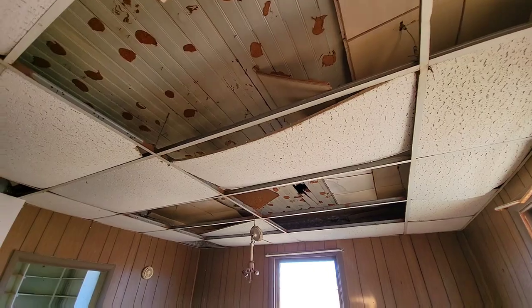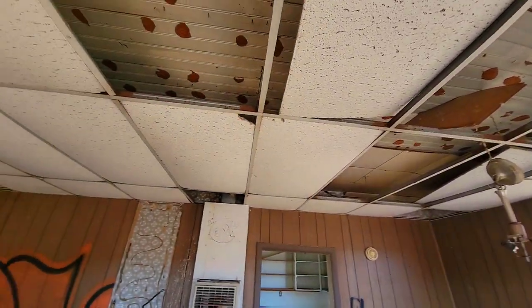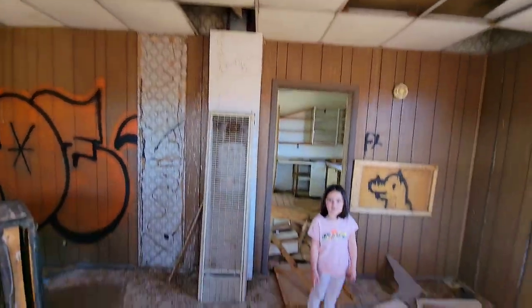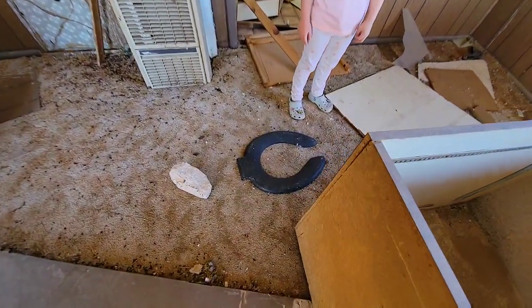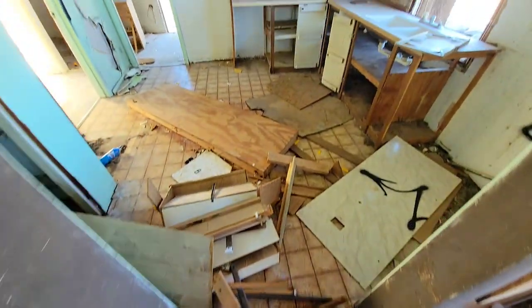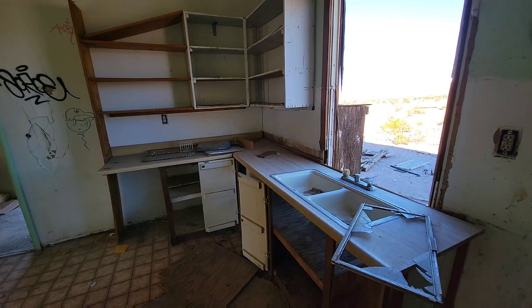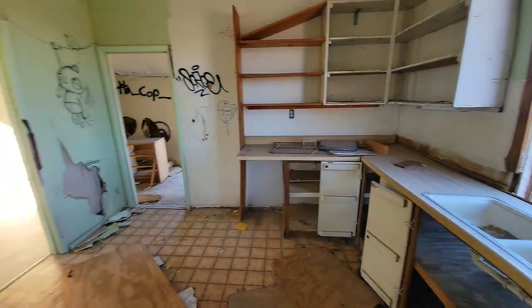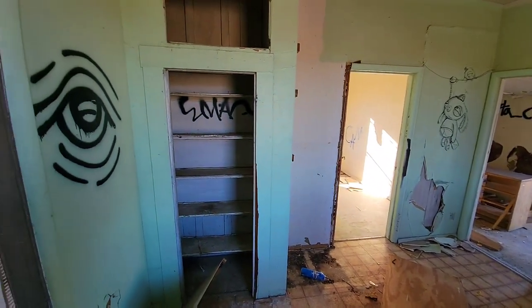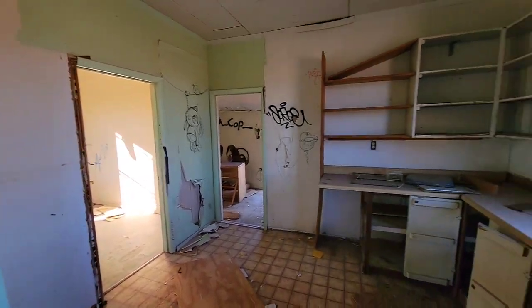This looks more like an office than a home. Look at that — it looks like a toilet seat. Is that the toilet seat? Yep, it doesn't look like it, but it is. Oh wow. So I guess that was a little pantry. This would have been the kitchen.